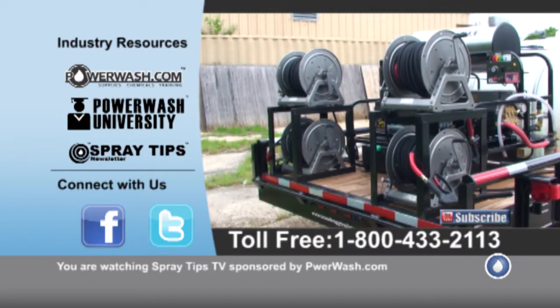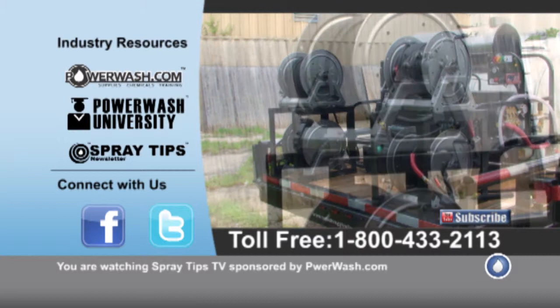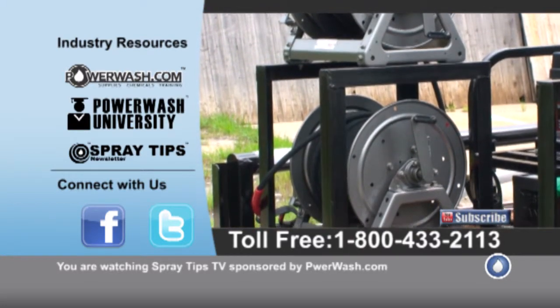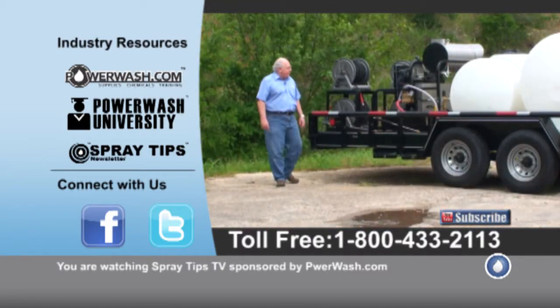On the back here, I've got four Hanna hose reels that'll hold up to 150 to 250 foot of high pressure hose. We put our two hose on there so that it will last longer and give him more pressure.